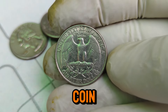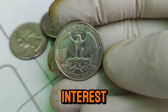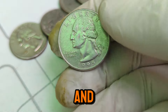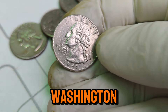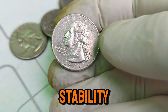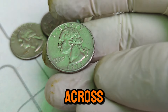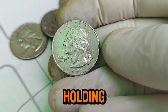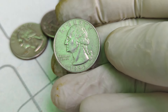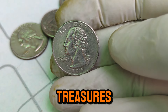But remember, the coin market can be volatile. Prices can fluctuate based on collector interest, economic factors, and the discovery of new coin hoards. However, the 1995 D Washington quarter has shown remarkable stability and appreciation in value. If you're lucky enough to come across a 1995 D quarter in excellent condition, you might just be holding a small fortune. Always consider professional grading and consult with trusted coin dealers to get the best value for your treasures.